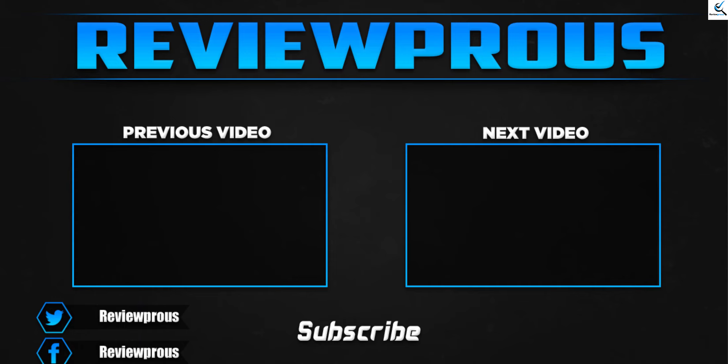Thank you for watching, guys. I hope you liked this video and it was helpful for you. Please make sure to like, comment, and subscribe. If you have any questions related to these products, you can leave a comment down below — I'll get back to you as soon as possible.